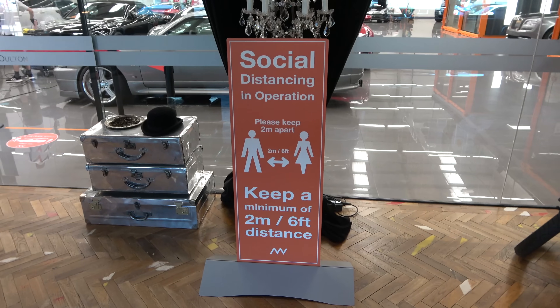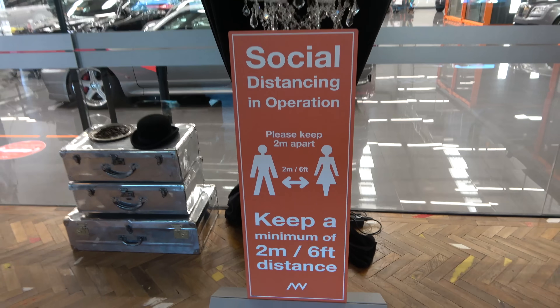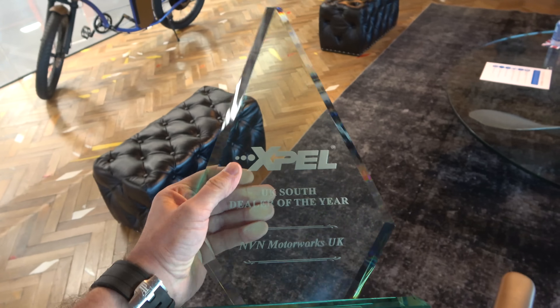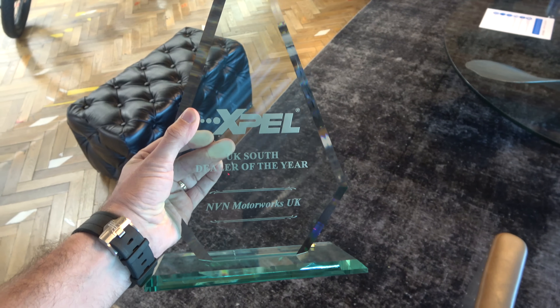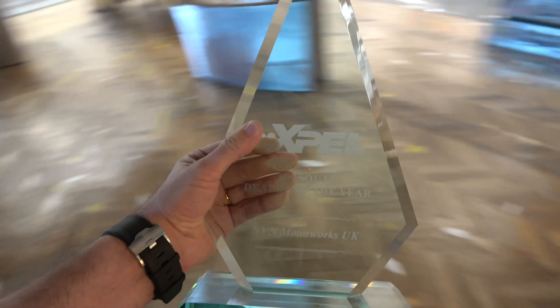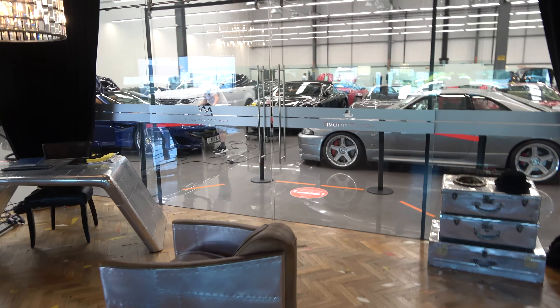I am shocked at the amount of influx of cars we've had since we've opened over the last few days. Starting with lots of warning signs — it's pretty much a notification everywhere you look in MVN. When you're about to walk into the main workshop slash atrium, we do have reminders that social distancing must remain in operation. While I'm here — I wasn't informed — but XPEL, who are the largest supplier of paint protection film in the world, awarded us as the UK South dealer of the year. We are absolutely blown away because we are only a year old. Thank you so much, XPEL.